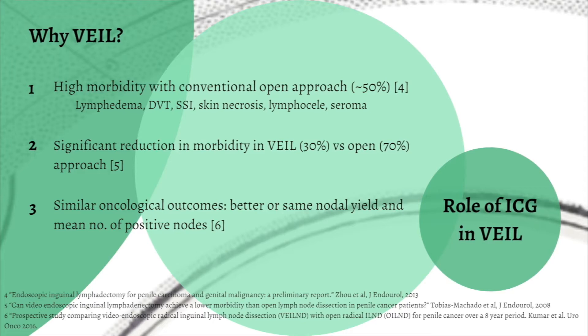VAIL arose as an alternative to the morbid open nodal dissection, showing a significant reduction in morbidity and similar oncological outcomes with better or equivalent nodal yield.